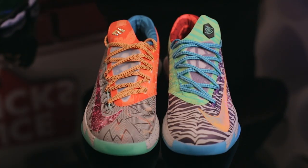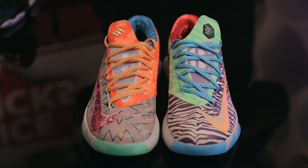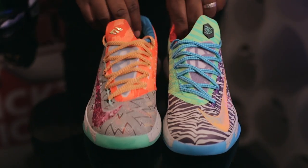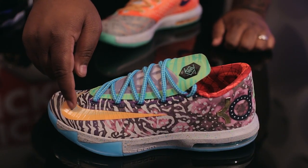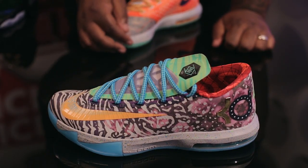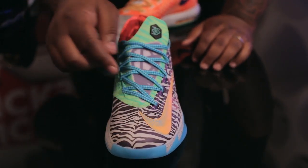Our first release is coming from Nike, which is not only one of the most anticipated releases this week but of the entire year. Let's take a look at the What The KD6. The What The KD6 features some of the prominent features from some of the most popular KDs to release this year. On the left shoe, the Nike swoosh takes features from the Maryland Blue Crab version of the KD6.